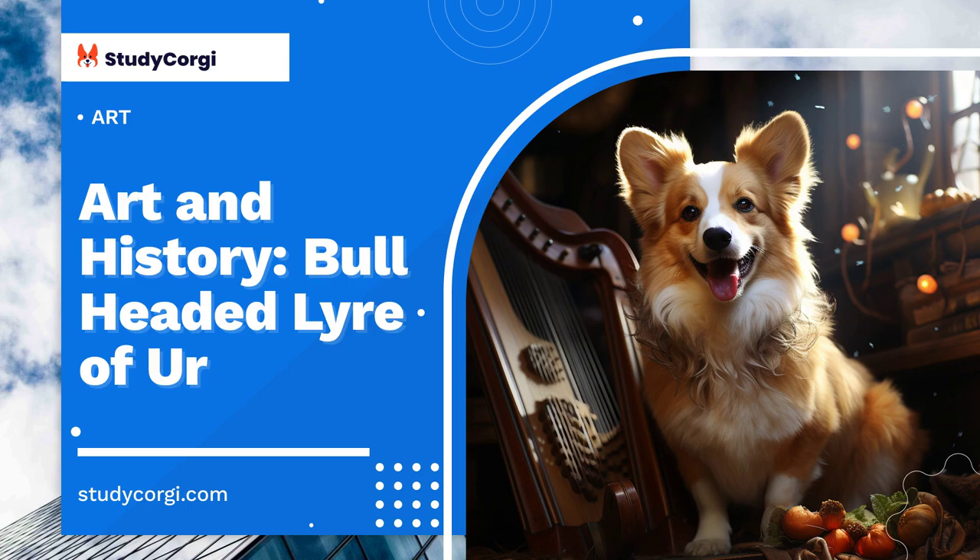The bull head also plays a significant role in not only the composition but also the meaning of the piece. Bulls are animals with totem symbolism, representing the epitome of masculinity and superiority in the animal kingdom. Thus, the bull head adorned with gold leaf symbolizes the strength, wealth, and power of the king in whose tomb the harp was found.